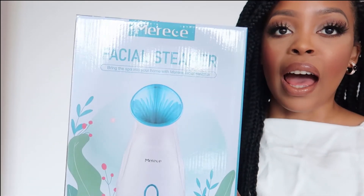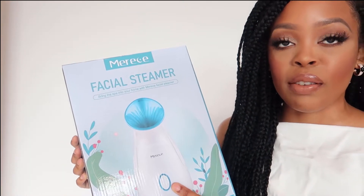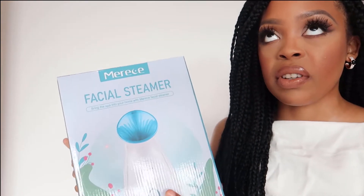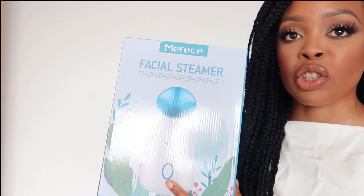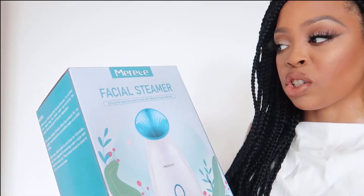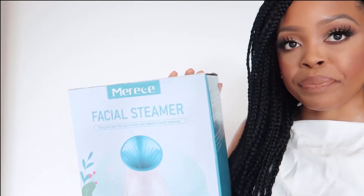The next package is from Amazon and it's not home-related — it's for my skincare. You guys know how much I love using a facial steamer. The one I previously had was good, but it broke down, so I had to replace it. I picked up a facial steamer from Amazon because I just think that in order to have good skin, you need to steam your face.